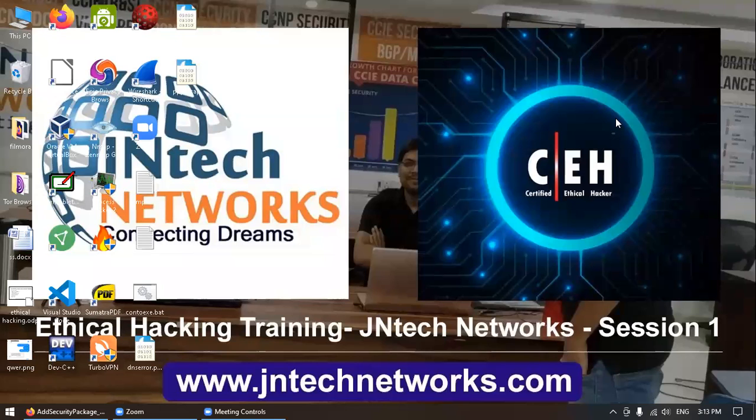Hello, welcome to GenTech Network's CompTIA Cybersecurity Classes. This class is especially for those students who are new to cybersecurity, want to learn what CompTIA Cybersecurity is, and want to start their career in ethical hacking and information security. For those, there is a specially designed course which is CompTIA Security Plus.